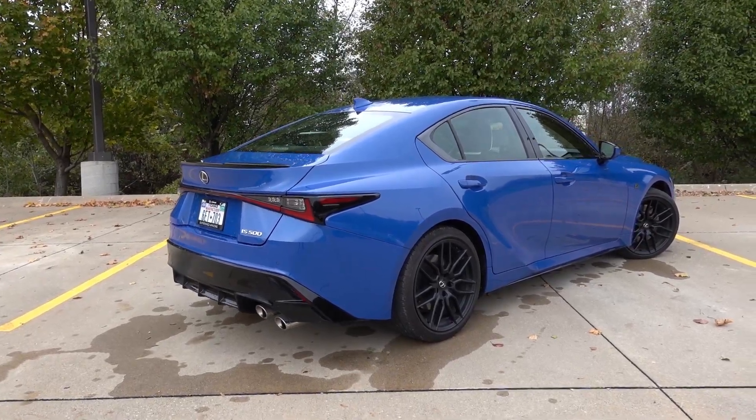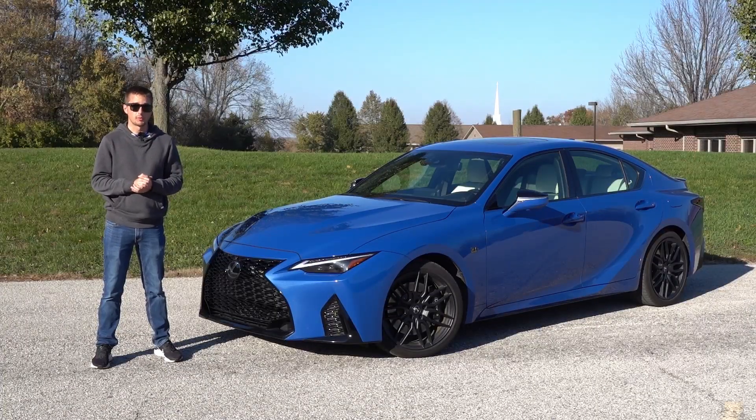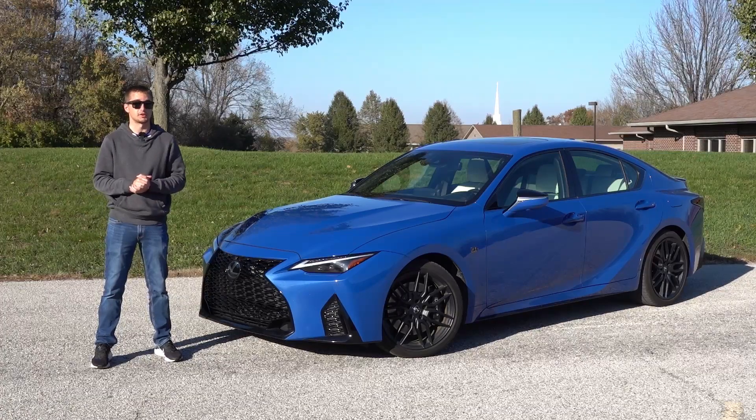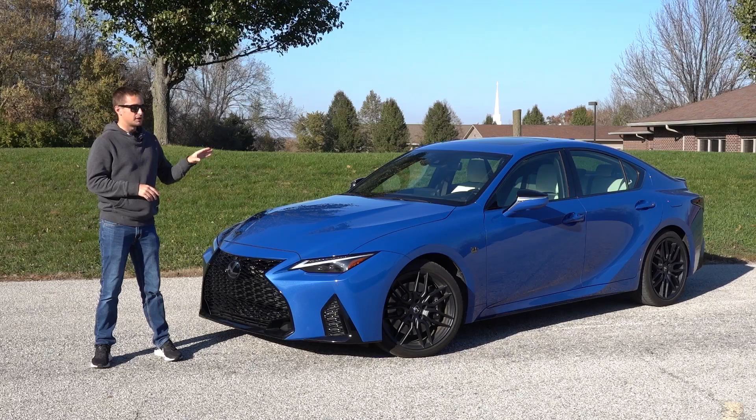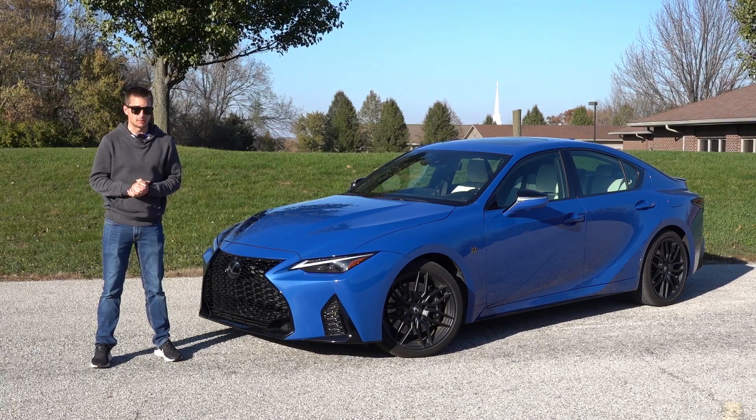Outside of that, the IS500 actually doesn't have too many performance enhancements versus the regular IS it's based upon, outside of a few suspension tweaks and that 5-liter naturally aspirated V8. So as usual, let's go over my likes and dislikes with the IS500 and see why you may want to keep it on your shopping list, even though it is based upon an older generation vehicle.